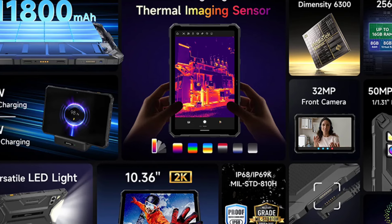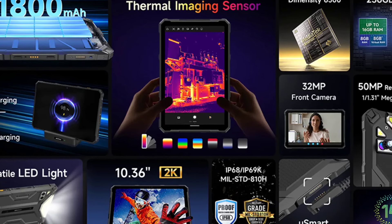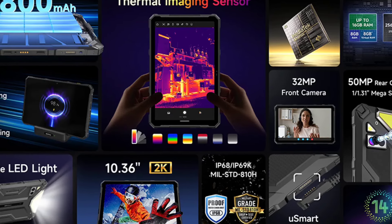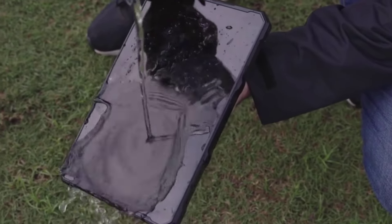They both feature a really bright versatile LED light at the back, also called a camping light, perfect for nighttime outdoor enthusiasts. They also have a 10.36-inch 2K display that supports 6300 handheld performance.